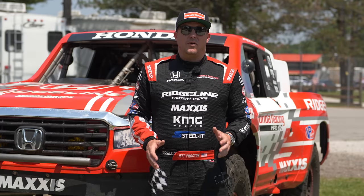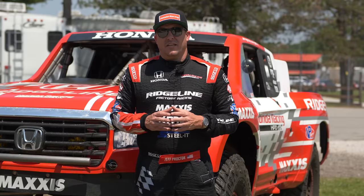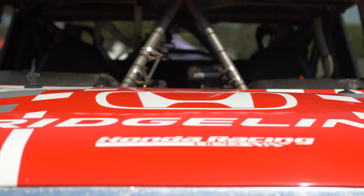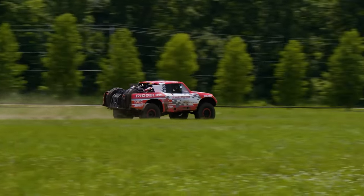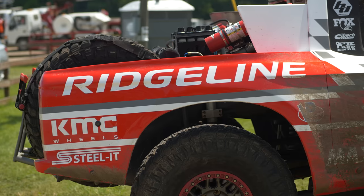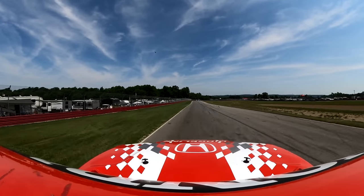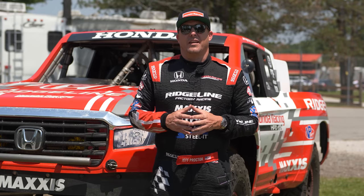I'm Jeff Proctor, team principal and driver of the Baja Ridgeline. The inception of the program came back in 2015 when Honda decided to build a concept vehicle for the Gen 2 Ridgeline that came out later that year, labeled as a 2017. We launched it at SEMA, followed by a year of racing, and it was a wild success. We've been racing for the last six seasons with this Baja Ridgeline. We get engineering support from HPD, which builds our endurance sports car engine — a 3.5-liter V6 twin turbo commonly found in DPI cars in the IMSA series. It's definitely a unique sound in the deserts of Baja.